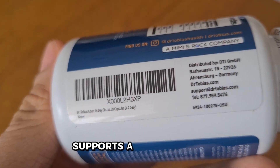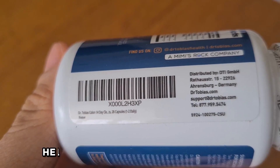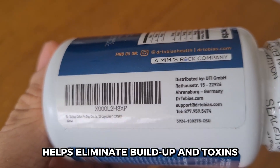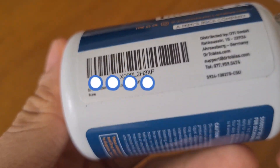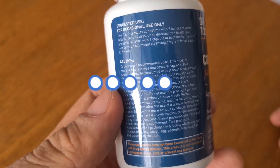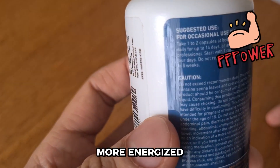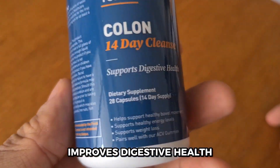What I love about this new brand is that it supports healthy and regular bowel movements, helping to eliminate buildup and toxins from my body. Since switching to the Dr. Tobias Colon Cleanse, I've noticed even better results than my previous brand. I feel lighter, more energized, and my digestion has improved significantly.